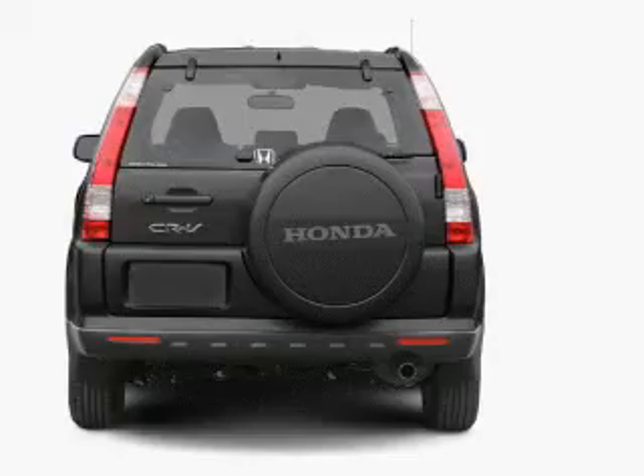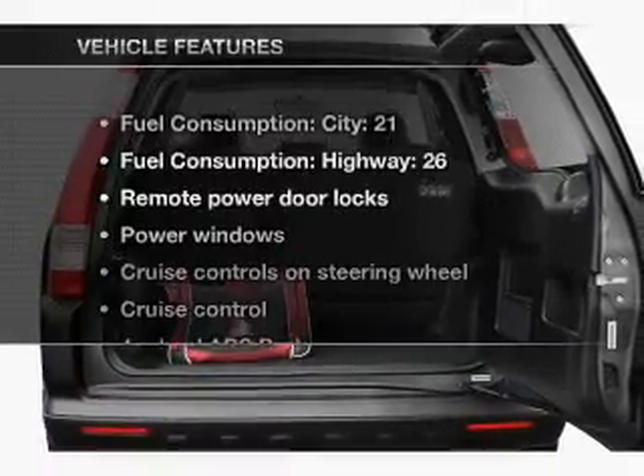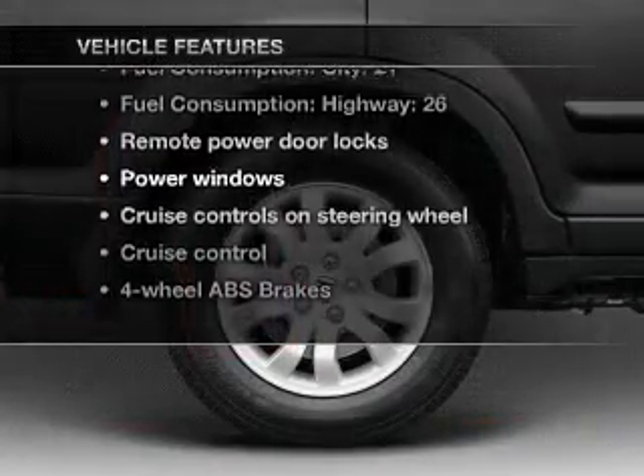Brake safely with the anti-lock braking system. There's nothing like a sunroof on a nice day. Plus, enjoy these notable features that are included in this vehicle.